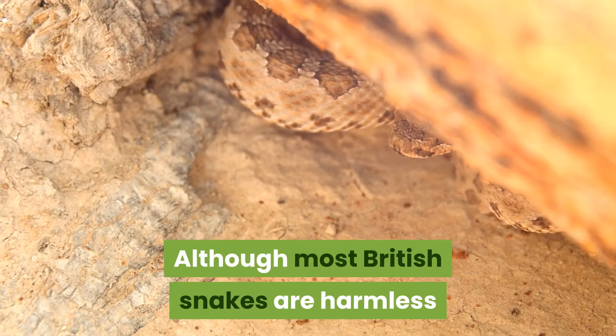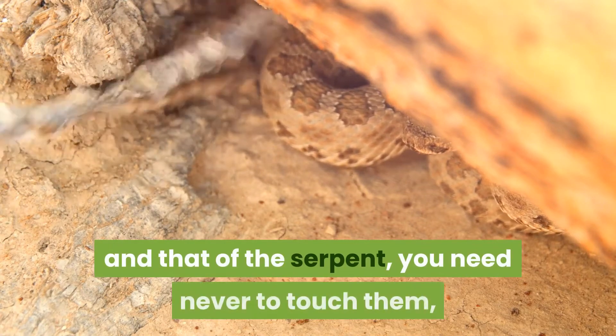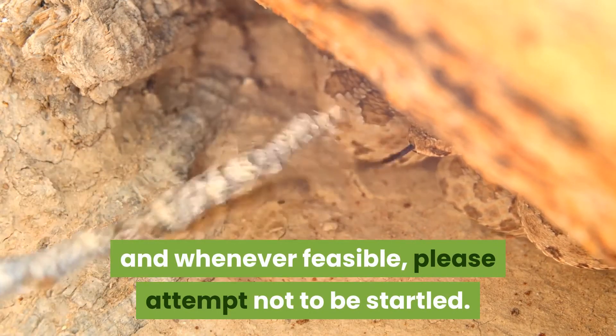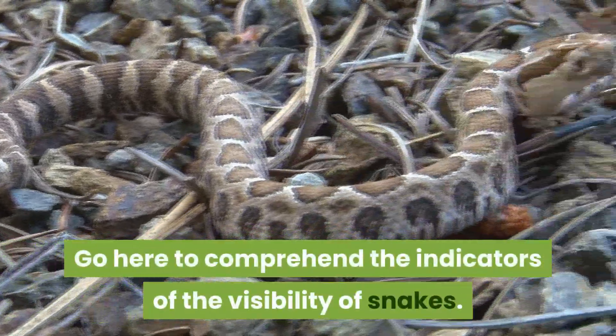Although most British snakes are harmless except the adder, which can bite, for your security and that of the snake, you should never touch them, and whenever possible, please attempt not to be startled. Visit the relevant resource to understand the indicators of the presence of snakes.